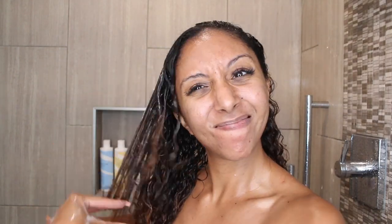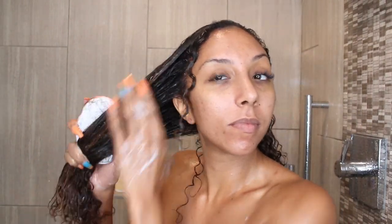Since the conditioner wasn't really giving me the slip that I desired, I decided to grab the Buklem Curls Redefined Intense Moisture Treatment — this is your hair mask or deep conditioner. I globbed a lot of it on there to see if it would help with detangling, and it still wasn't the most amazing slip. I eventually got the job done, switching between my fingers, a brush, and a tangle tease, but it did take a while. I don't know if I'm a fan of the scent of the Intensive Moisture Treatment — it kind of smells like your grandma's perfume. It has a very strong smell and it lingers on your hair, so if you have a sensitive nose you are not going to like these products.